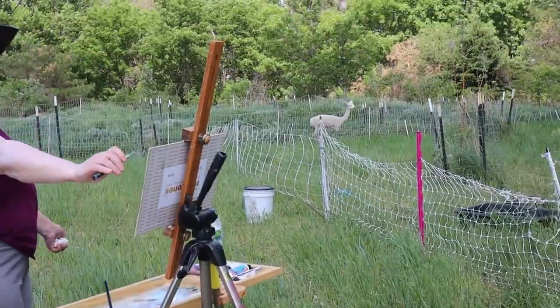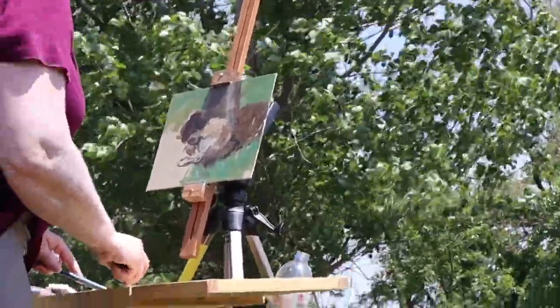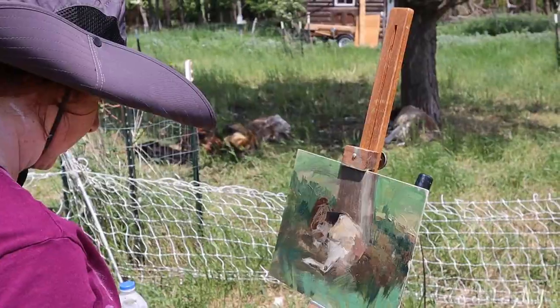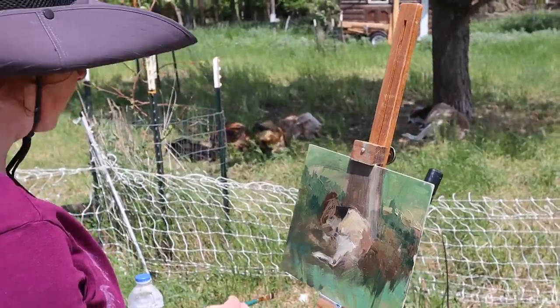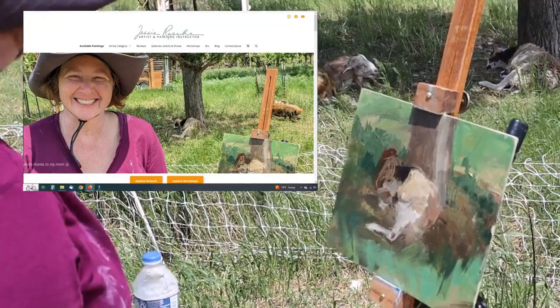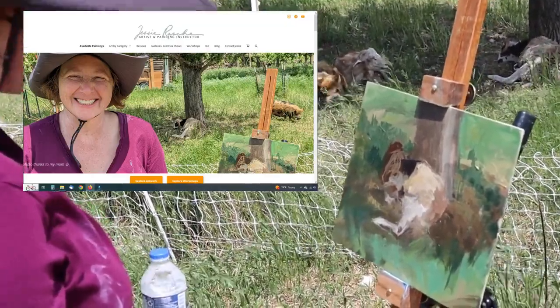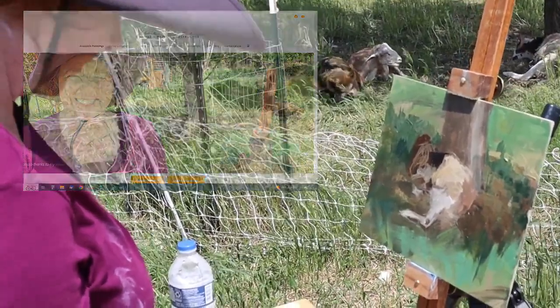This beautiful ram decided to take a nap right next to the tree and that's where Jessie decided to set up her easel and start painting. She's actually practicing for a juried plein air event that she's going to be participating in starting on June 18th this year. It's in Traverse City, Michigan. While she was painting, I took this picture of her and she put it up at the top of her website, which is pretty cool.